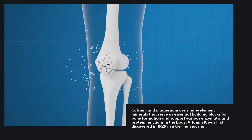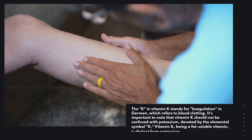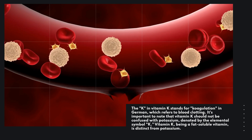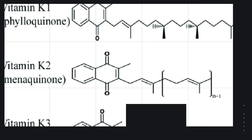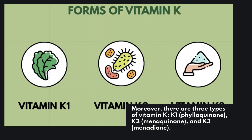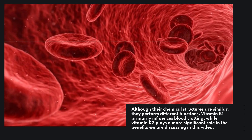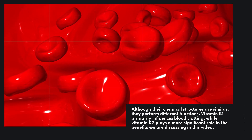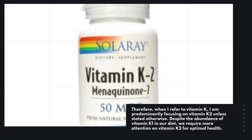Vitamin K was first discovered in 1929 in a German journal. The K in Vitamin K stands for coagulation in German, which refers to blood clotting. It's important to note that Vitamin K should not be confused with potassium, denoted by the elemental symbol K — Vitamin K, being a fat-soluble vitamin, is distinct from potassium. There are three types of Vitamin K: K1 (phylloquinone), K2 (menaquinone), and K3 (menadione). Although their chemical structures are similar, they perform different functions. Vitamin K1 primarily influences blood clotting, while Vitamin K2 plays a more significant role in the benefits discussed in this video. Therefore, when referring to Vitamin K here, I am predominantly focusing on Vitamin K2, unless stated otherwise.